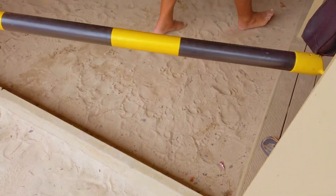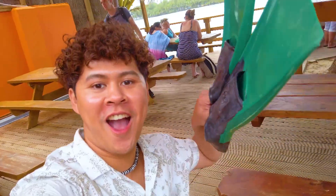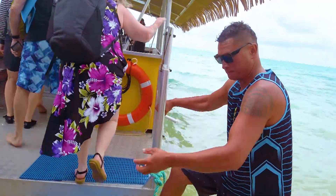The first fin doesn't fit — it's gotta be a Cinderella fit, guys. I got it. And before you get into the boat, they're gonna welcome you with such amazing music. Now let's get into it.